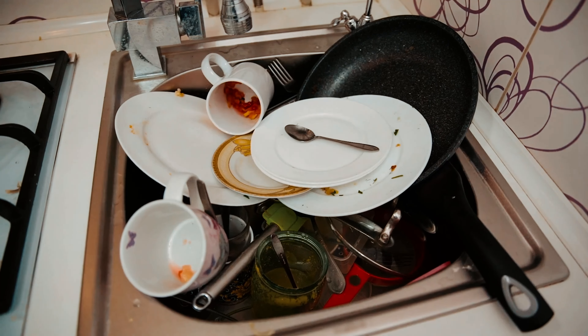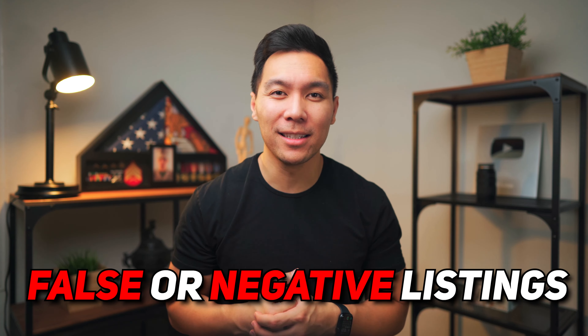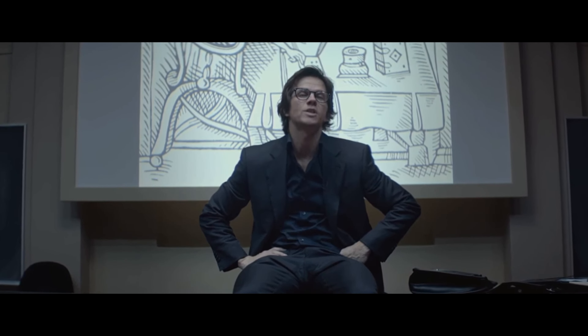Nobody wants a messy house or a sink full of dishes. Likewise, nobody wants a messy credit profile or one that's full of false or negative listings. Whether there's something factually incorrect on your credit report or you just want to do some scrubbing to make your credit a little bit cleaner, there are a few things you have to do before disputing with the credit bureaus — if not, you're probably just wasting your time.